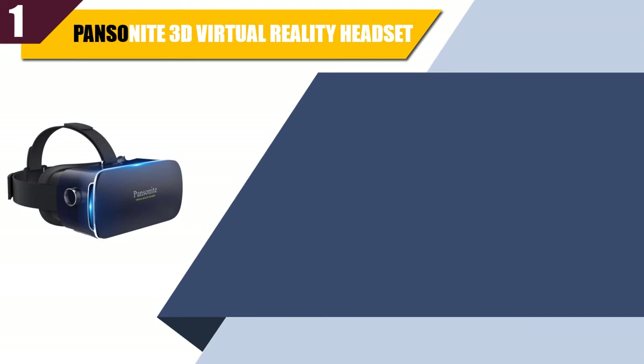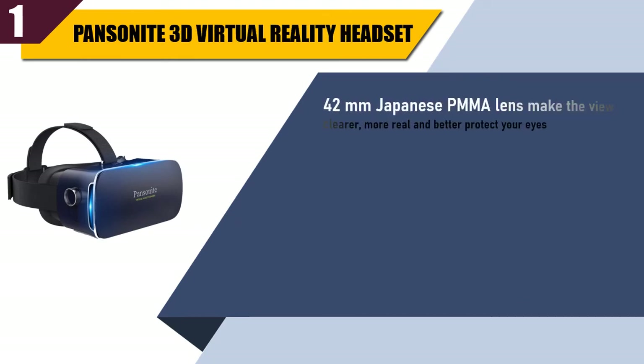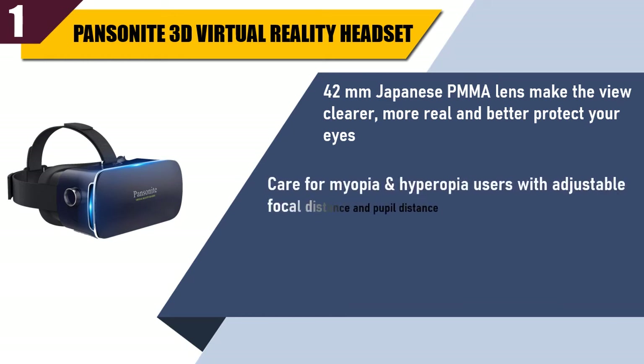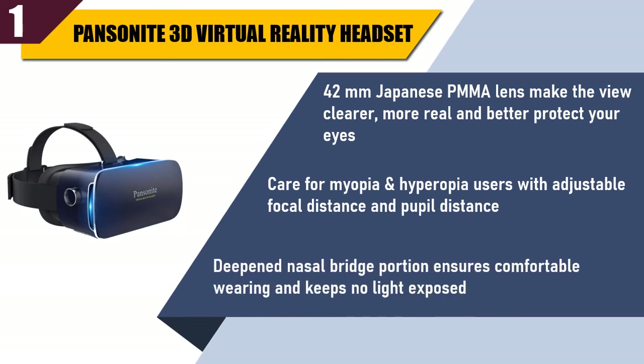Best of 1: Pansonite 3D Virtual Reality Headset. The 42mm Japanese PMMA lens makes the view clearer, more real, and better protects your eyes. Care for myopia and hyperopia users with adjustable focal distance and pupil distance. The deepened nasal bridge portion ensures comfortable wearing and keeps no light exposed.